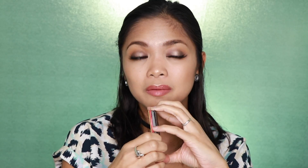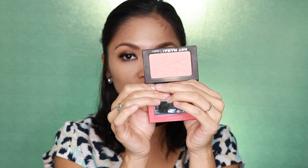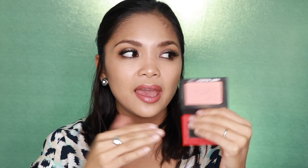The next product that I wanted to talk about is Hot Mama from The Balm. It has that nice coral shade to it with a golden shimmery shift. I'm busting out a lot of my older makeup just to see what I can reuse and what brings back memories, and this is one of those that I really, really love.